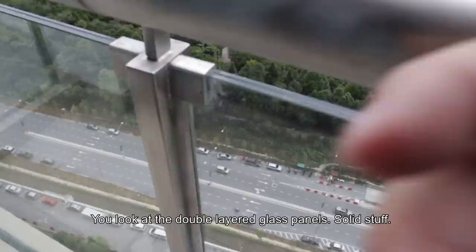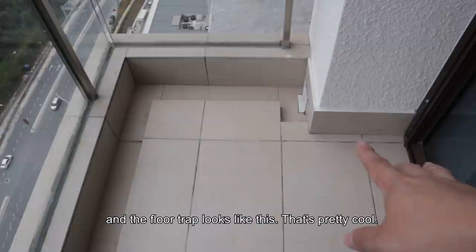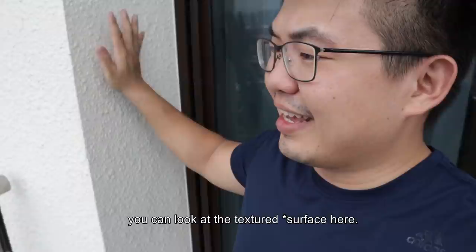Steel handrail — you see two layers, solid stuff. And then you have this drain to actually drain out the rainwater, making sure it doesn't flood. The floor trap looks like this, pretty cool. For ease of maintenance, they actually use spray paint — as you can see the textures here, it weathers the weather a bit better. So the transition from tiles to laminated timber floor is divided by this metal trim.